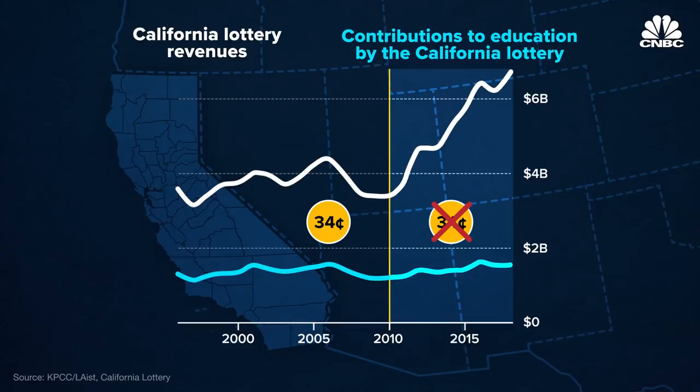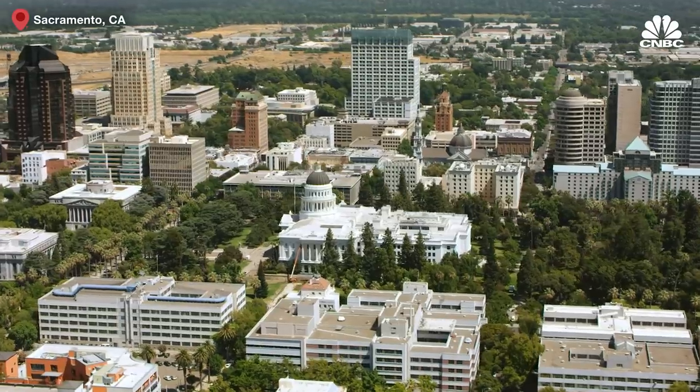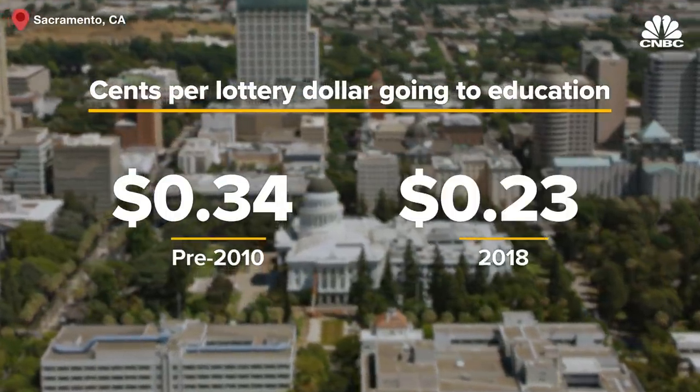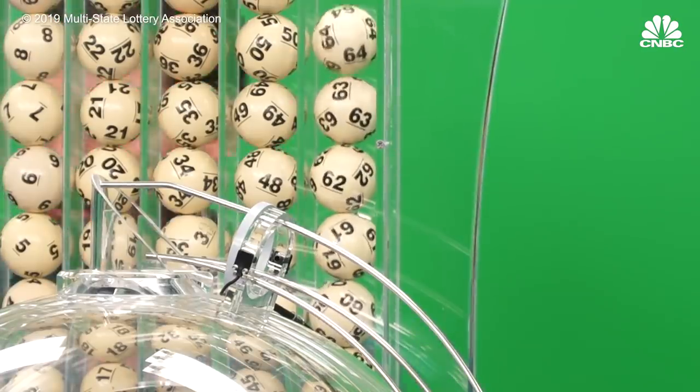The move was designed to instead put more money toward efforts to boost spending on tickets. The report showed that while it worked, as of 2018, the amount of each dollar earmarked for education hovers at around 23 cents.